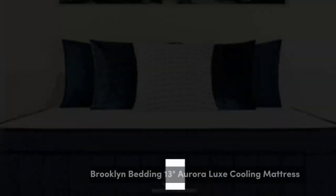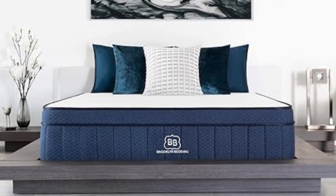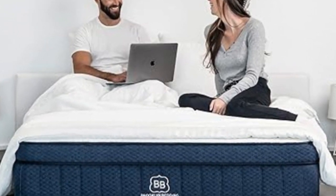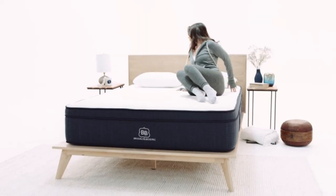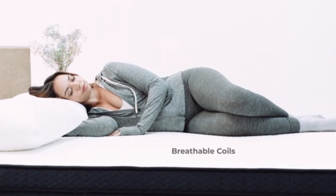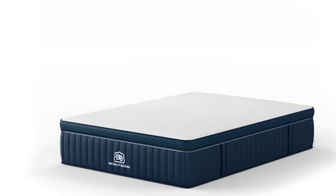Number 3. If you tend to sleep hot, hybrid mattresses are a great choice as the coil layers promote airflow and help keep temperatures down at night. The Brooklyn Bedding Aurora Luxe Hybrid also features cooling technology, including a cooling top weave and a copper-infused foam layer beneath it. On balance of features to value, it rates as the best cooling mattress, though those with a bigger budget should consider the Casper Wave Hybrid Snow for more powerful cooling.